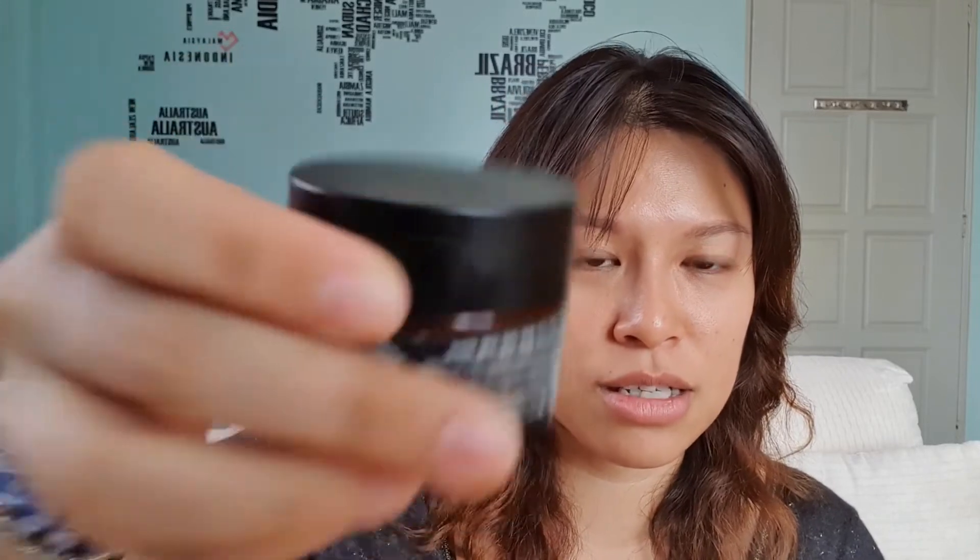The last one in this section is the Dear Klairs Midnight Blue Calming Cream. The cover cracked because I kept it for too long waiting to do an empties video. What I really like is the packaging — it's so nice, coming in a brown glass jar to keep the product fresh and away from sunlight. It contains squalane, ceramide 3, and centella asiatica extract, so it's quite moisturizing. I usually use it to spot treat areas with acne rather than all over the face. It's really good for sensitive and acne-prone skin.